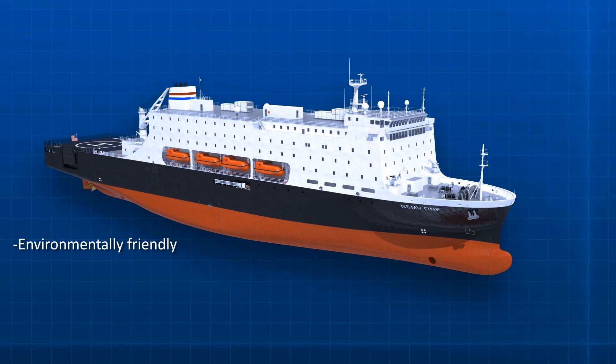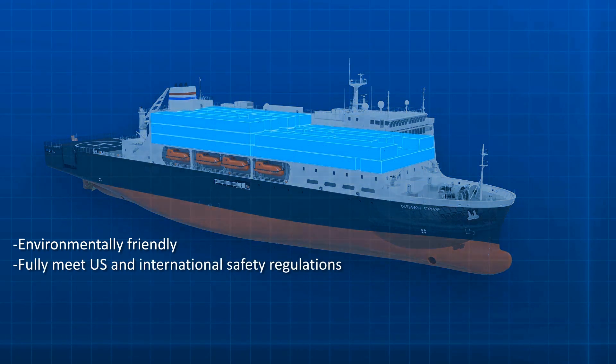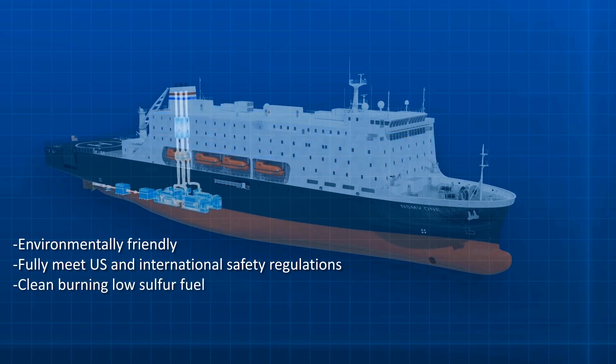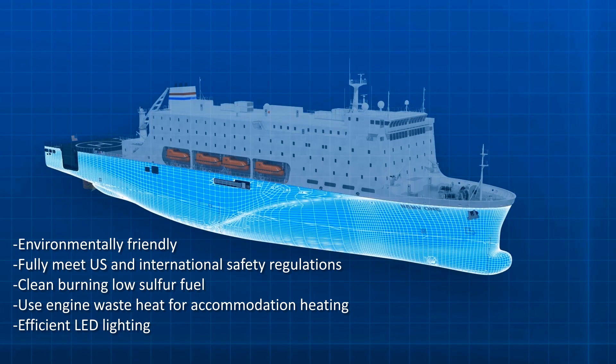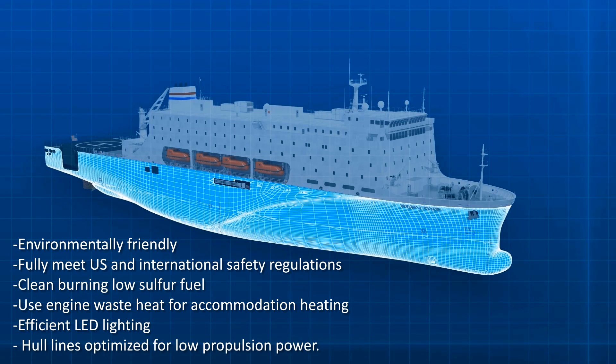In support of this goal, NSMV will fully meet U.S. and international safety regulations for ships carrying 700-plus persons, operate full-time on clean burning low-sulfur fuel, use engine waste heat for accommodation heating, be fitted with efficient LED lighting, and have hull lines optimized for low propulsion power.